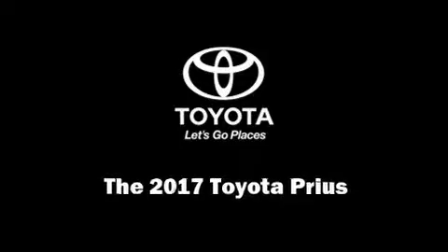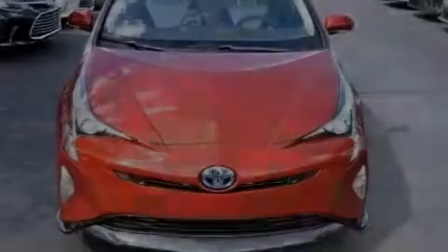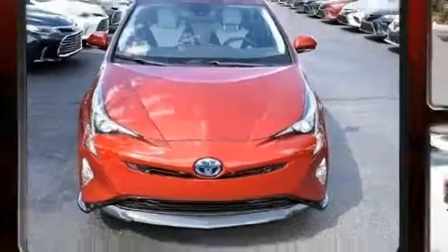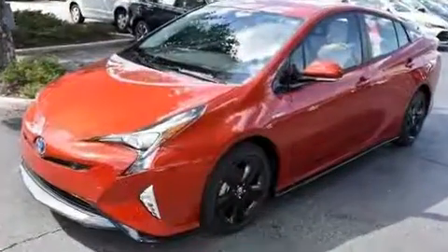Familiarize yourself with the 2017 Toyota Prius. It features an automatic transmission, front-wheel drive, and a 1.8-liter four-cylinder engine.